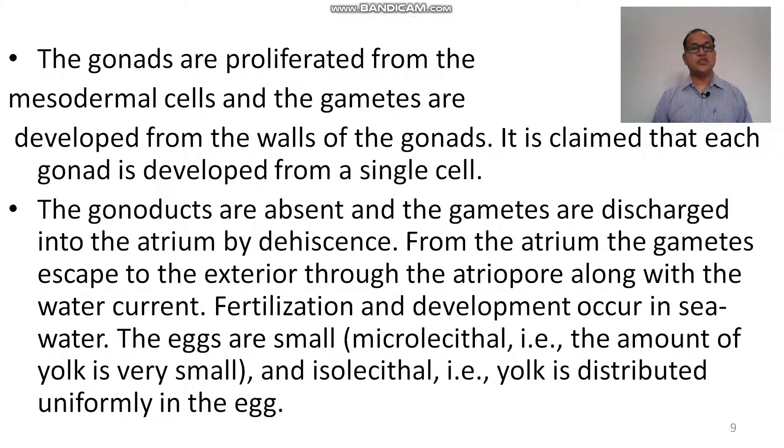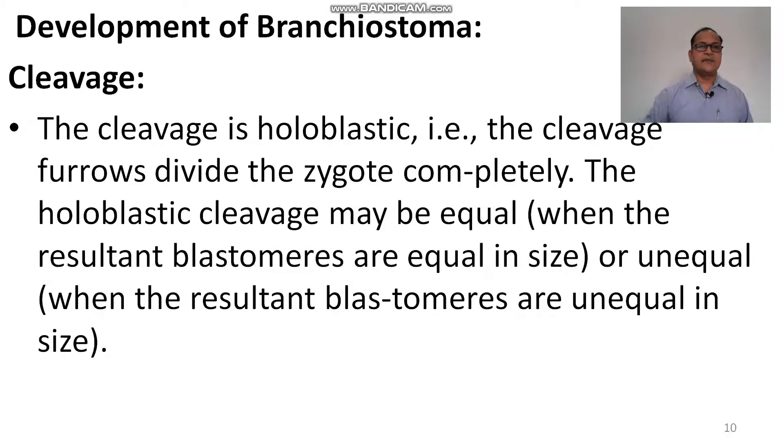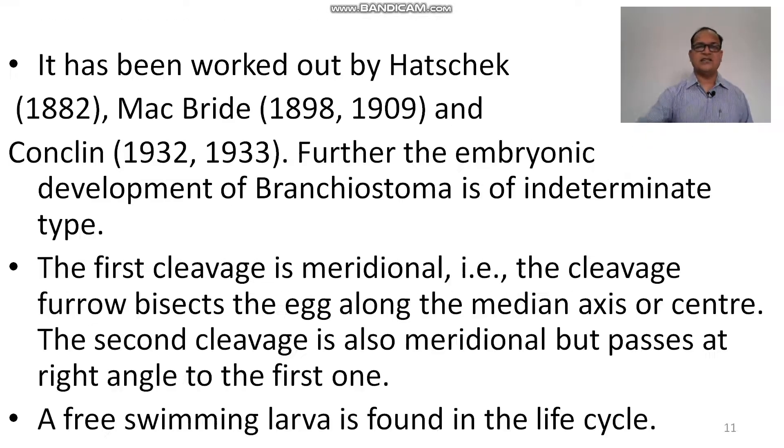The yolk is distributed uniformly in the egg. The cleavage of Branchiostoma is holoblastic, and the cleavage furrow divides the zygote completely into two similar parts. Holoblastic cleavage may be equal when the resultant blastomeres are equal in size, or unequal when the resultant blastomeres are unequal in size.